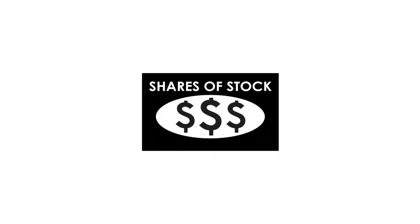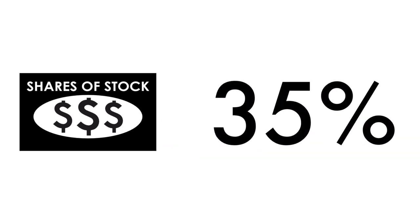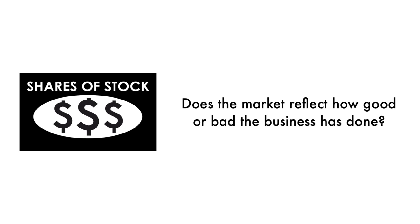Next, let's look at the company's stock. We can't easily invest in something unless there are shares available to buy and sell — that's why 35% of this analysis is attributed to the stock. If the business is the foundation of a company, the stock is a reflection of that foundation. Does the market reflect how good or bad the business has done? And how does the market think the company will do going forward? That's what the stock tells us.